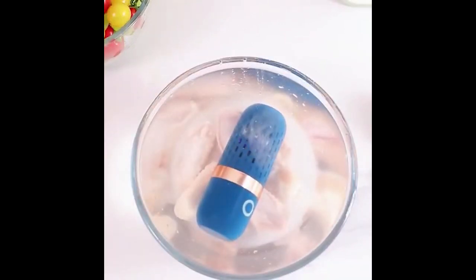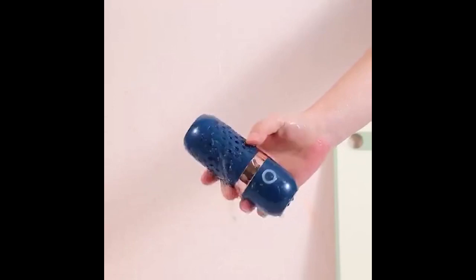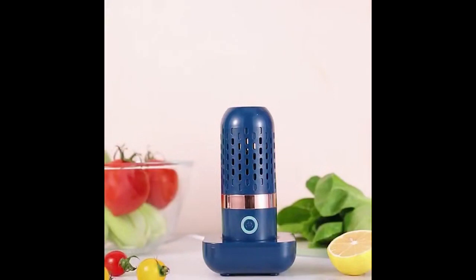With the wireless fruit and vegetable washing machine, you can enjoy cleaner, safer produce without the hassle. Upgrade your kitchen today and experience the benefits of this innovative automatic washing machine. Say goodbye to harmful residues and hello to healthier eating.